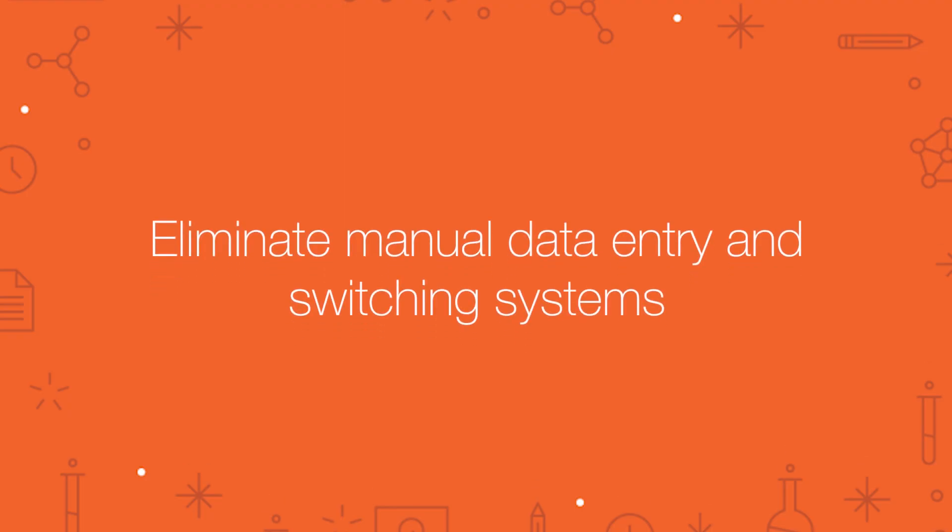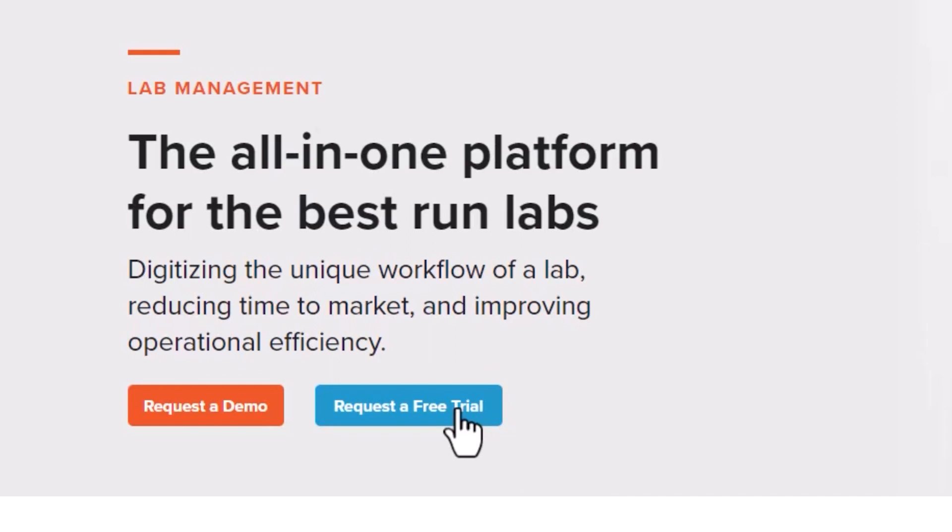Eliminate time spent on manual data entry and switching back and forth between systems. Ready to take your lab to the next level? Sign up for a free trial of Quartzie today and experience the power of a streamlined lab.